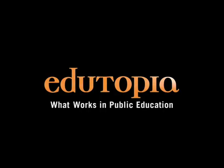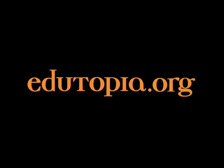For more information about what works in public education, go to edutopia.org.